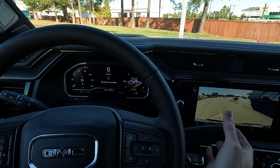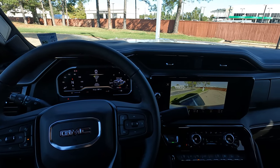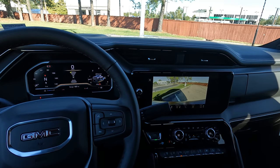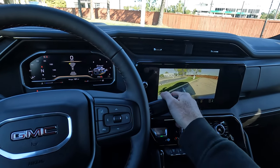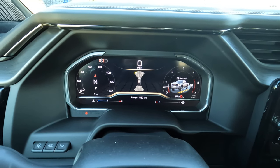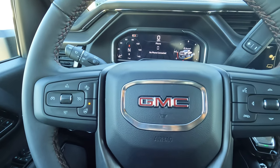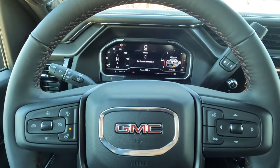Here's the view with the conventional-style shifter in the drive position. Does it block a little bit of the screen? A tiny bit — but personally it's not a big deal. Being in drive in the parking lot, you can see all your different parking sensors and many safety features. You have blind spot monitoring built into the side view mirrors, and the seat will vibrate to let you know what's going on around you.